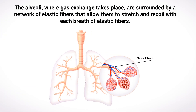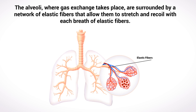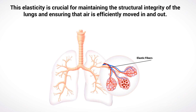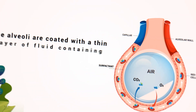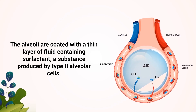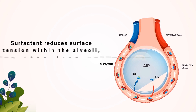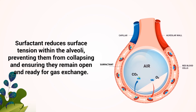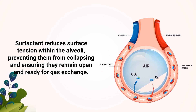The alveoli are surrounded by a network of elastic fibers that allow them to stretch and recoil with each breath. This elasticity is crucial for maintaining the structural integrity of the lungs and ensuring that air is efficiently moved in and out. The alveoli are coated with a thin layer of fluid containing surfactant, a substance produced by type 2 alveolar cells. Surfactant reduces surface tension within the alveoli, preventing them from collapsing and ensuring they remain open and ready for gas exchange.